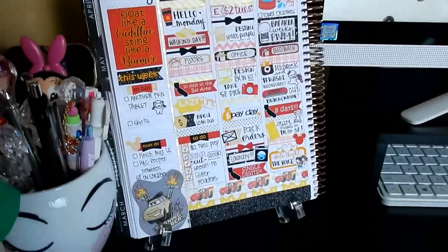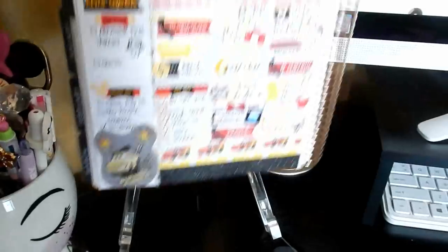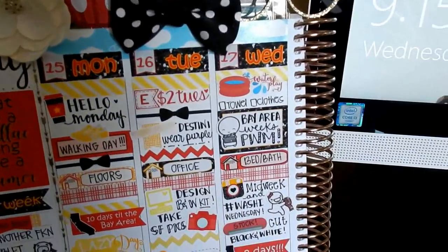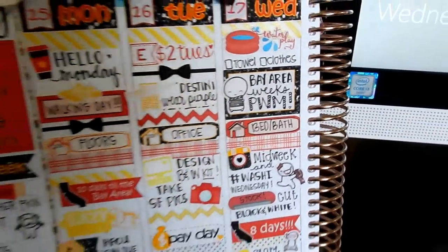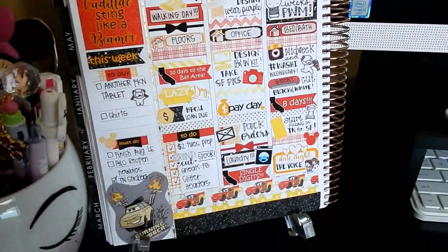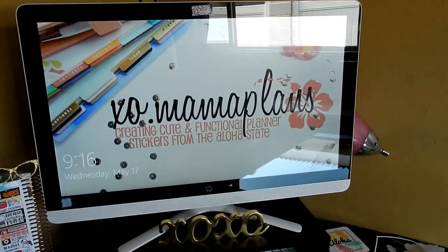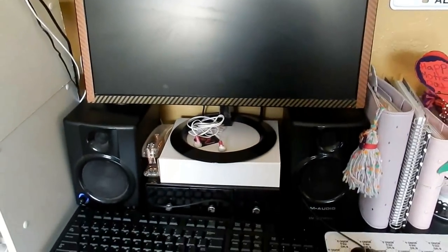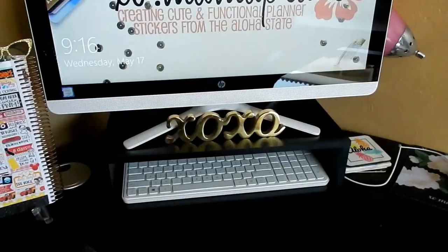Right here I just have my planner — I keep it open half at a time sitting on an acrylic stand. Today is currently Wednesday the 17th. I have my other computer here; sorry for the glare, I need the windows open. My desktop computer I mainly use for cutting and editing videos, and then this one is for browsing the internet, playing on YouTube, and designing. The XOXO I believe is from TJ Maxx or Ross, and I have the entire computer sitting on one of those stand risers just so it's a little bit higher.